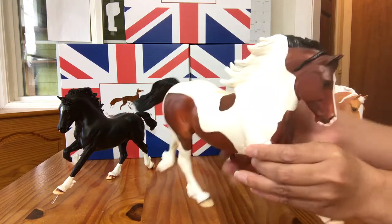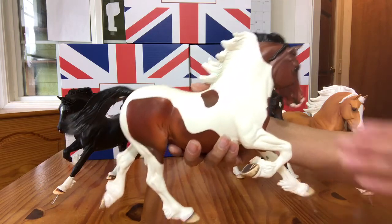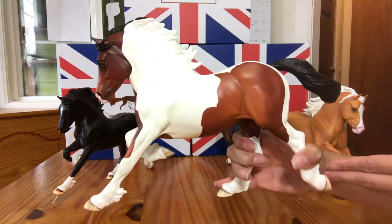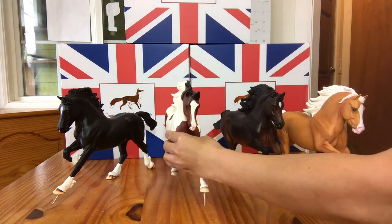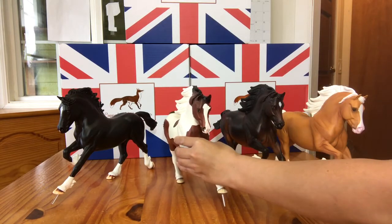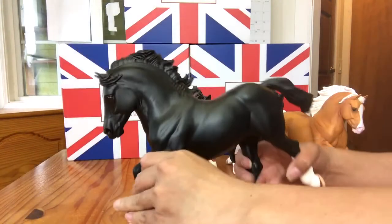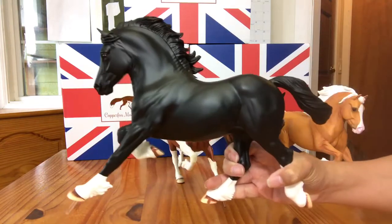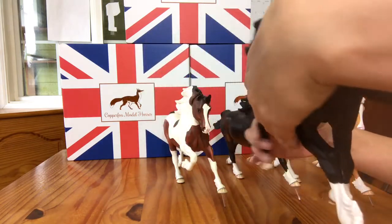This one here is named Birdie and he is a bay Pinto. And this other one is named Tiger Woods, or nicknamed Tiger Woods, and he is a solid black color but he has almost a glassy satin finish to him. It's very beautiful.